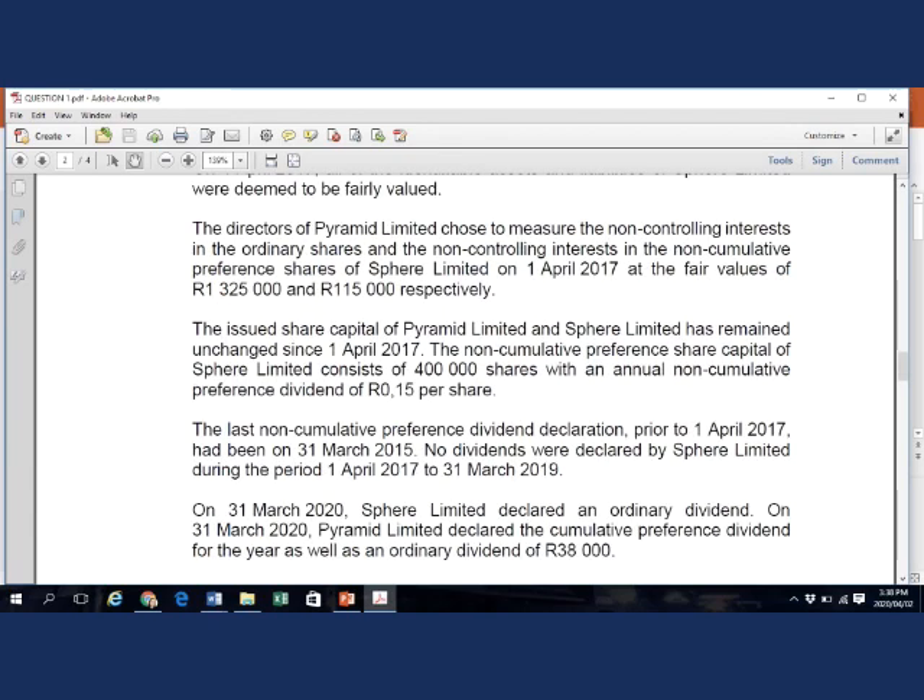Looking at additional information point 4: the directors of Permit chose to measure the NCI in the ordinary shares and the non-controlling interest in the non-cumulative preference shares of Sphere Limited at acquisition date, which is 1 April 2017, at their fair values. Please remember this for purposes of additional information point 5.